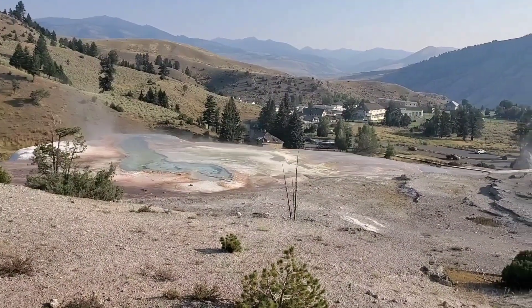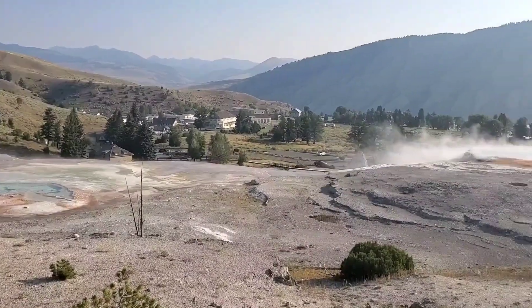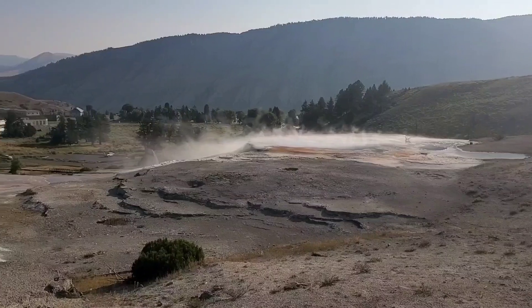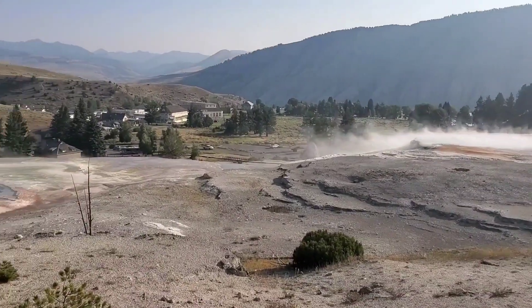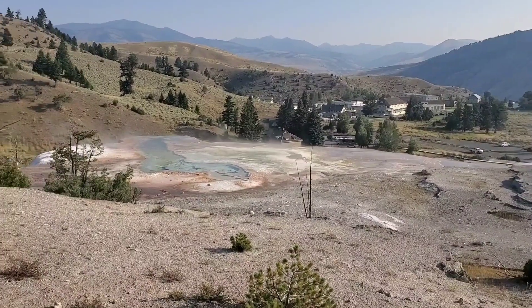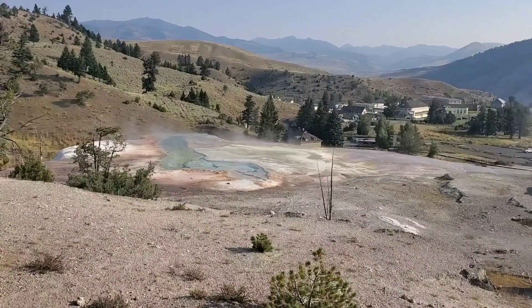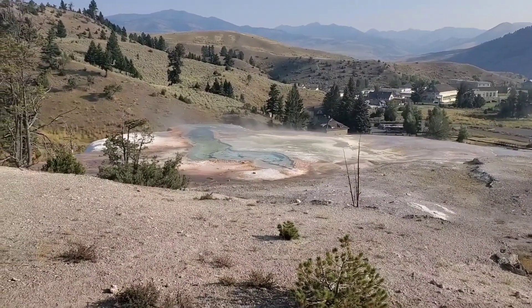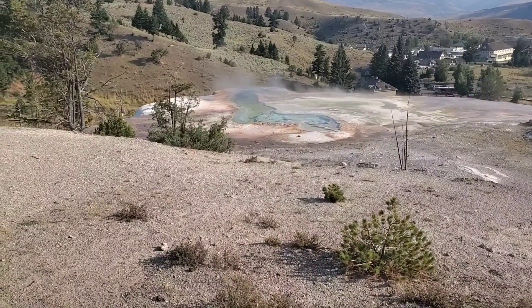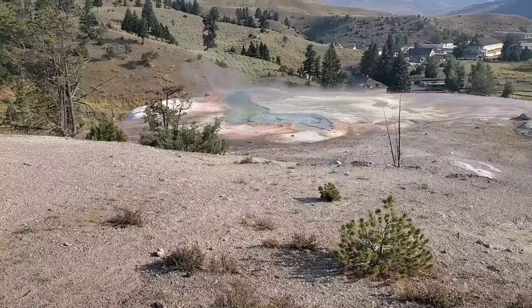Alright, this is the top view of the Mammoth Hot Springs. These are the hot springs where the water drips down. We learned about the colors — brown is the coolest water temperature and blue is the hottest. Correct.